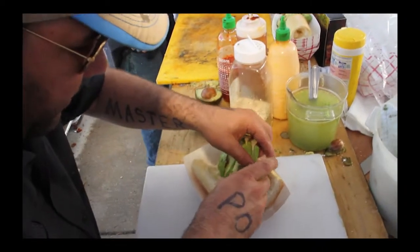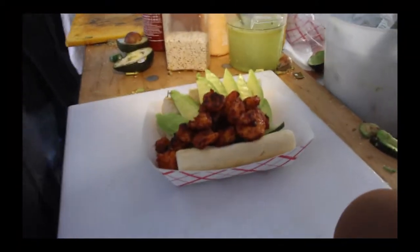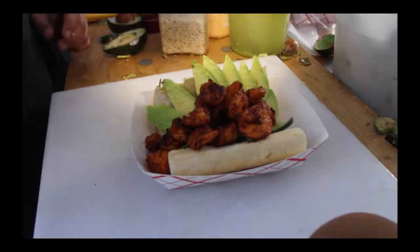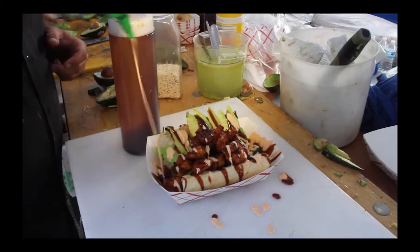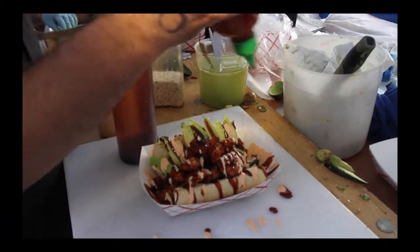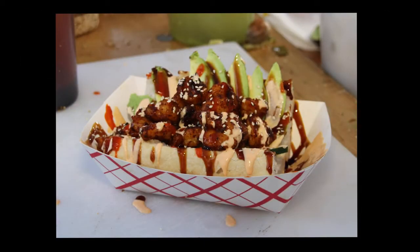It's a blackened shrimp avocado po'boy with spicy mayonnaise, eel sauce, sriracha, sesame seeds, cucumbers — it's just kind of like all the ingredients on a sushi roll, but on a po'boy. I call it the rock and roll. Got the avocados, some cucumbers, some shrimp. Right there is what I won with last year. And this year, I decided to just make it crazy — rock and roll it up. And that is the rock and roll po'boy.